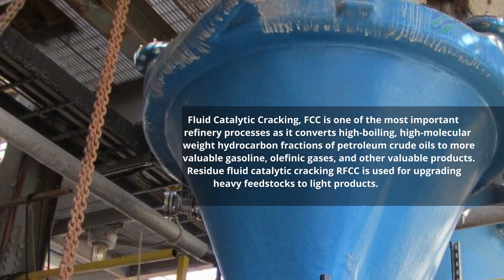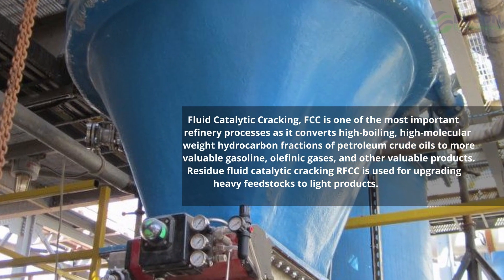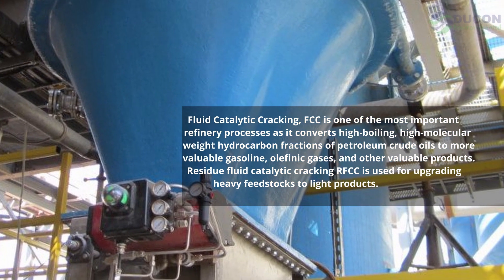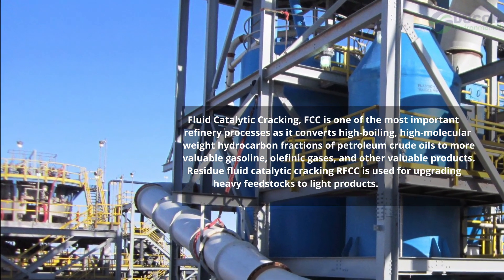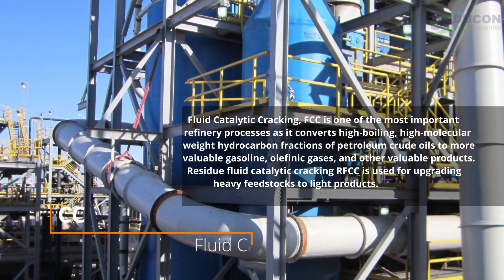Fluid Catalytic Cracking (FCC) is one of the most important refinery processes, as it converts high boiling, high molecular weight hydrocarbon fractions of petroleum crude oils to more valuable gasoline, olefinic gases, and other valuable products.